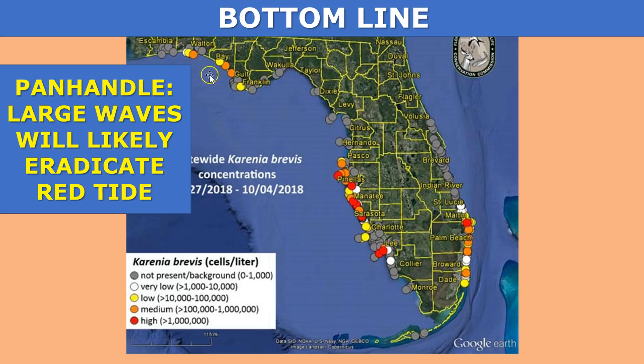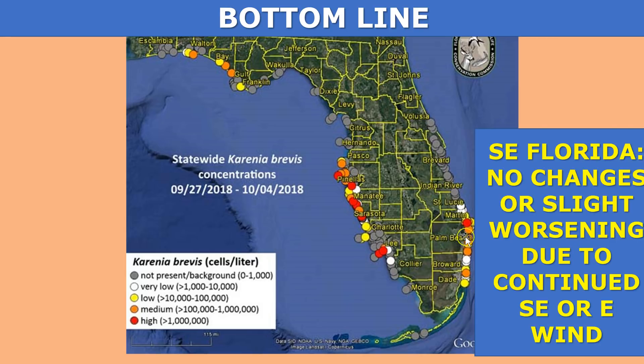Here's the bottom line. Panhandle area: you're dealing with red tide, but you're also dealing with the blunt force of the hurricane. The large waves will likely eradicate red tide in your area. You're dealing with a bigger concern with the hurricane looming, but there's a fair chance this could totally knock red tide out for this go around. Southeast Florida: you've been dealing with an easterly wind which has been bringing Karenia brevis and toxins onshore. No big changes are expected, maybe even a slight worsening due to increased magnitude of easterly winds. You're probably going to continue to see medium to high levels of Karenia brevis on Palm Beach and Broward County beaches over the next couple of days.